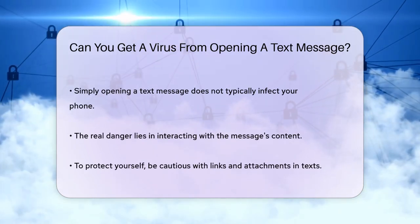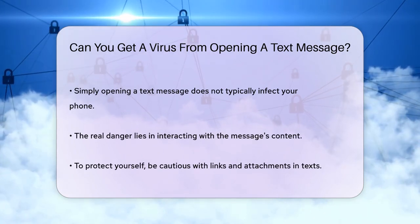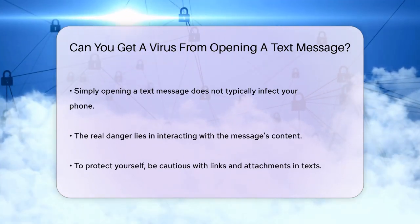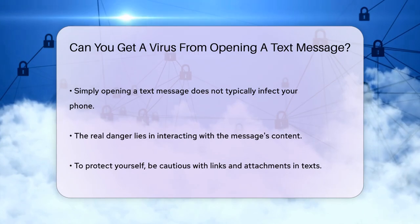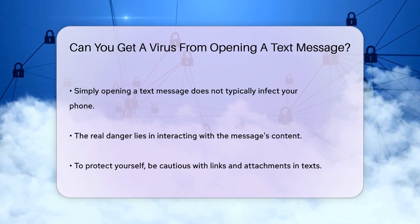The key thing to remember is that just opening a text message itself is generally not enough to infect your phone. However, engaging with the content of the message — such as clicking on links or downloading attachments — is where the risk lies.